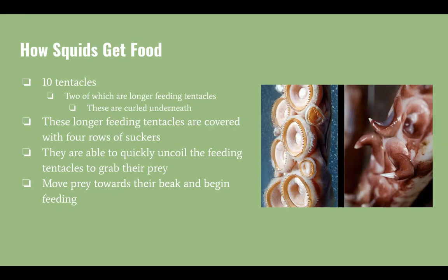Once their prey is located, they are able to quickly uncoil these feeding tentacles to grab their prey. Once the fish or crustacean is obtained, they move it towards their beak and begin feeding.